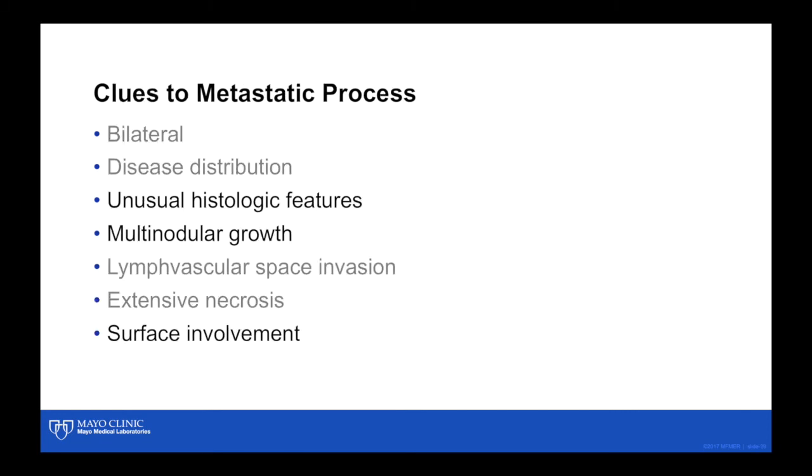Clues to metastatic processes: in our case, we did not have bilateral disease. An unusual disease distribution is a clue — most ovarian epithelial tumors involve the abdominal cavity and organ surfaces, so if you have an ovarian mass with a parenchymal metastasis to the liver, think metastatic process. If you have an ovarian mass with disease only above the diaphragm, think metastatic process. Unusual histologic features — if it doesn't fit a typical ovarian tumor, think metastatic process. Multinodular growth was present here, with multiple nodules tending toward the ovarian surface. Extensive lymphovascular space invasion and extensive necrosis were not present in our case, but surface involvement was. Thank you for responding to this case.